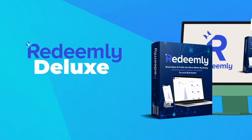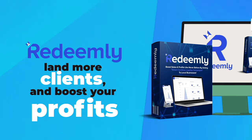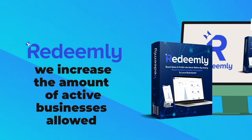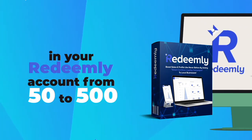Introducing Redeemly Deluxe. If you want to get the most out of Redeemly, land more clients, and boost your profits, then you need to get this upgrade now. When you upgrade to Redeemly Deluxe, we increase the amount of active businesses allowed in your Redeemly account from 50 to 500.